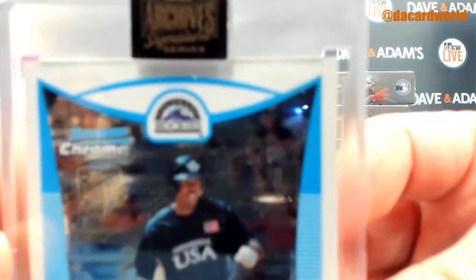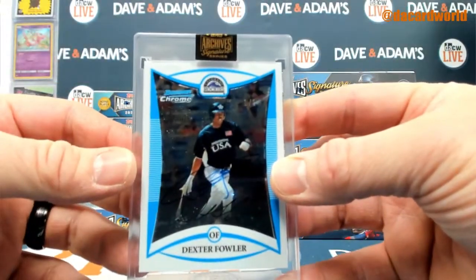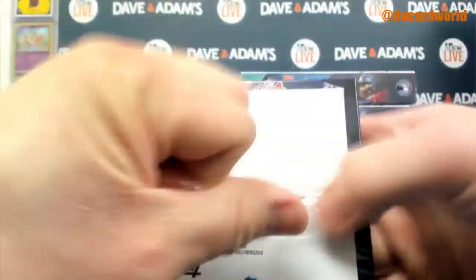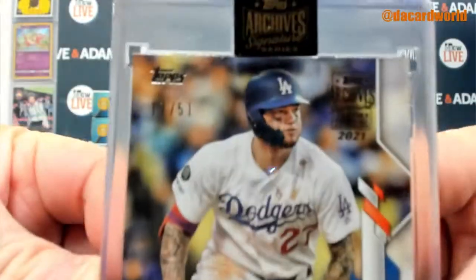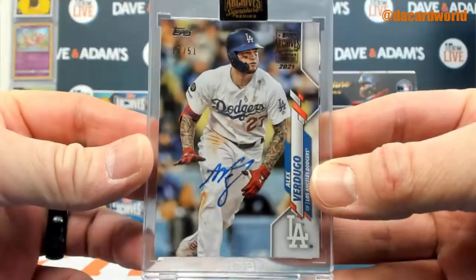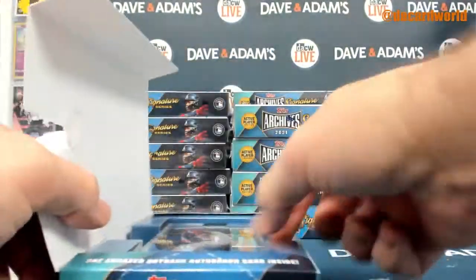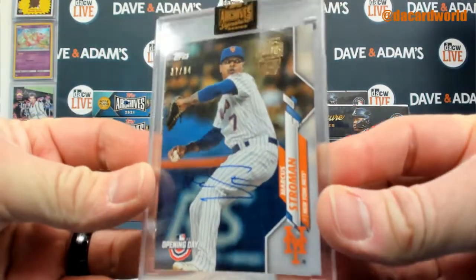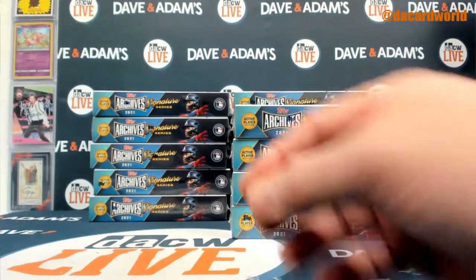Dexter Fowler — it's our first one of one — that's the NL West. Alex Verdugo out of 51 for the NL West. Marcus Stroman out of 94, Topps Opening Day, NL East.